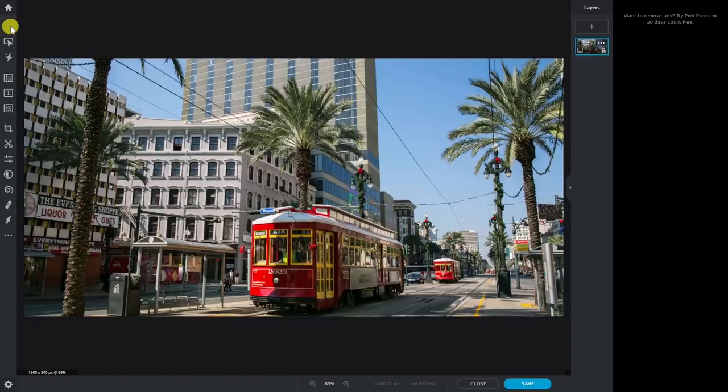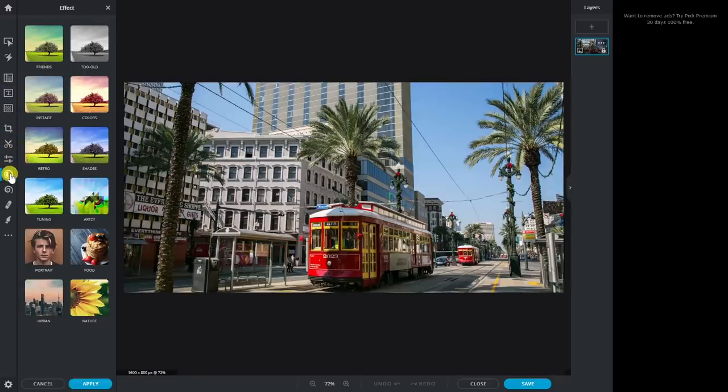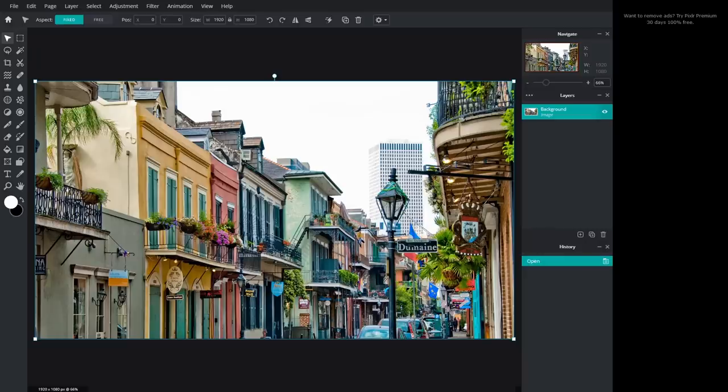Pixlr X is for those of you that just want to quickly edit your photos with the absolute basics. There are tools to add text, crop and rotate, and you can easily add effects to enhance your image. Pixlr E is for those of you wanting more advanced tools not found in Pixlr X. For those willing to put in the time, Pixlr E is what you'll want to use if you're trying to create the perfect image.